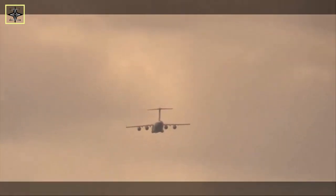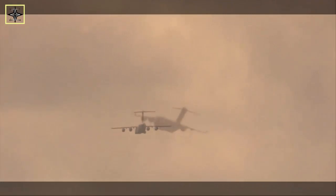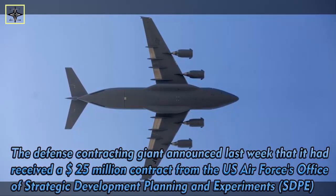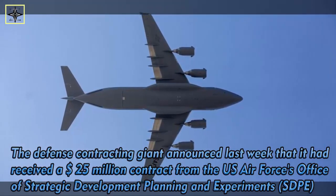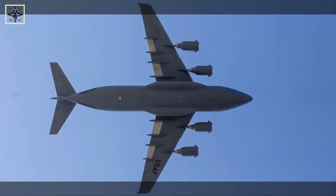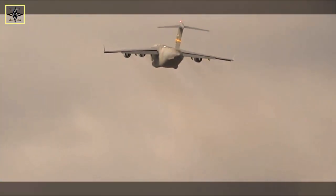This was released by SputnikNews.com on Monday, November 2, 2020. The defense contracting giant announced that it had received a $25 million contract from the U.S. Air Force's Office of Strategic Development Planning and Experiments (SDPE) to further develop the palletized munitions pilot campaign.